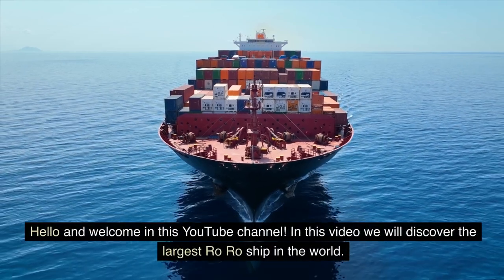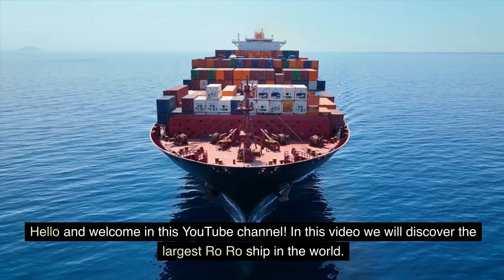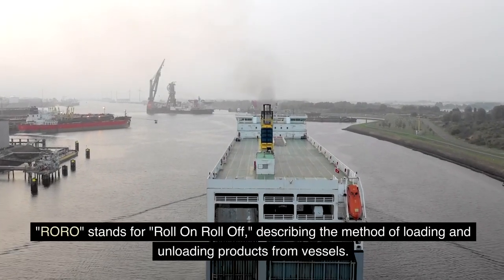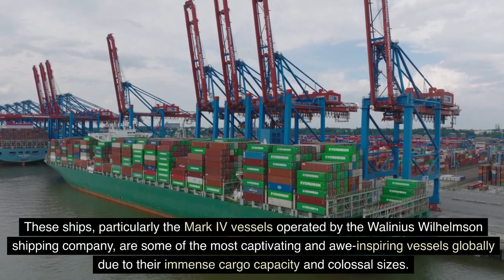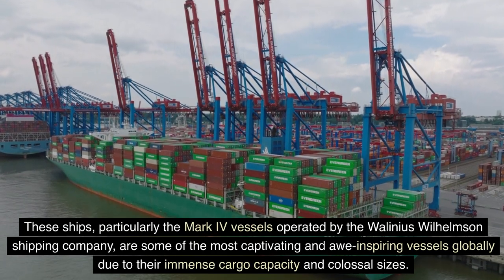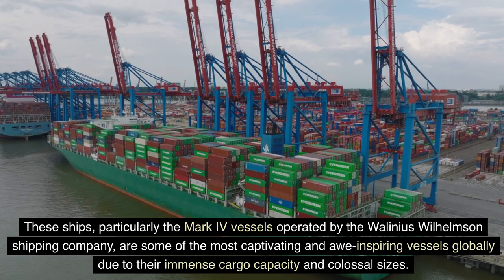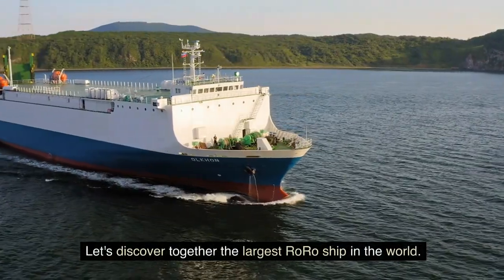Hello and welcome to this YouTube channel. In this video we will discover the largest RORO ship in the world. RORO stands for Roll-On-Roll-Off, describing the method of loading and unloading products from vessels. These ships, particularly the Mark IV vessels operated by the Wallenius Wilhelmsen Shipping Company, are some of the most captivating and awe-inspiring vessels globally due to their immense cargo capacity and colossal sizes. Let's discover together the largest RORO ship in the world.